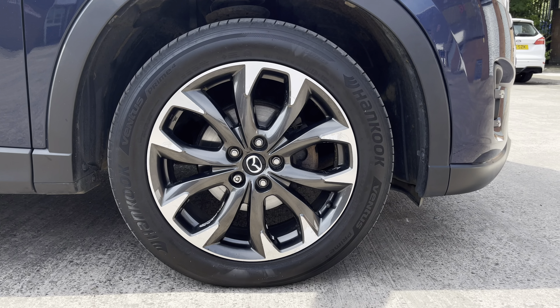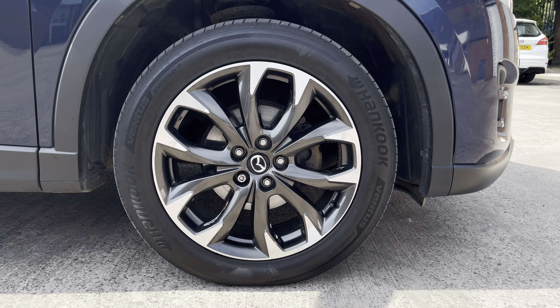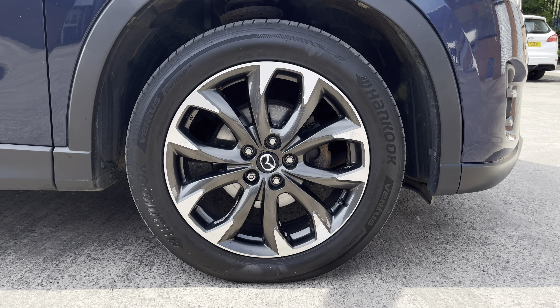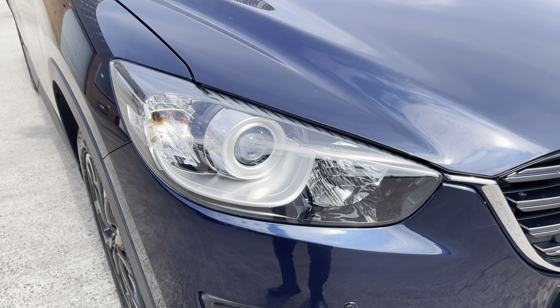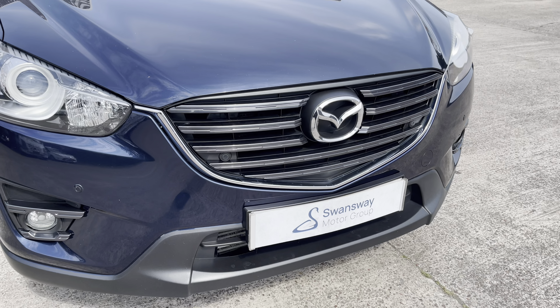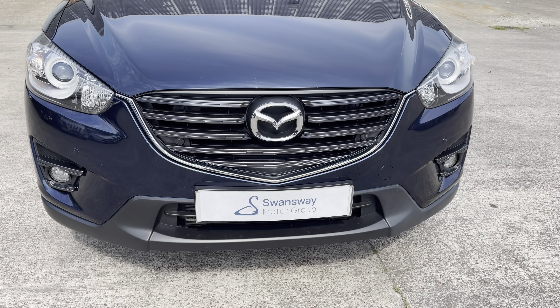This particular model sits on these gorgeous 17 inch diamond cut alloy wheels which really do complement the overall aesthetic of the vehicle. At the front of the car you'll find the sharp looking halogen headlights on display, along with the vehicle's stylishly finished chrome front grille with the central Mazda emblem.